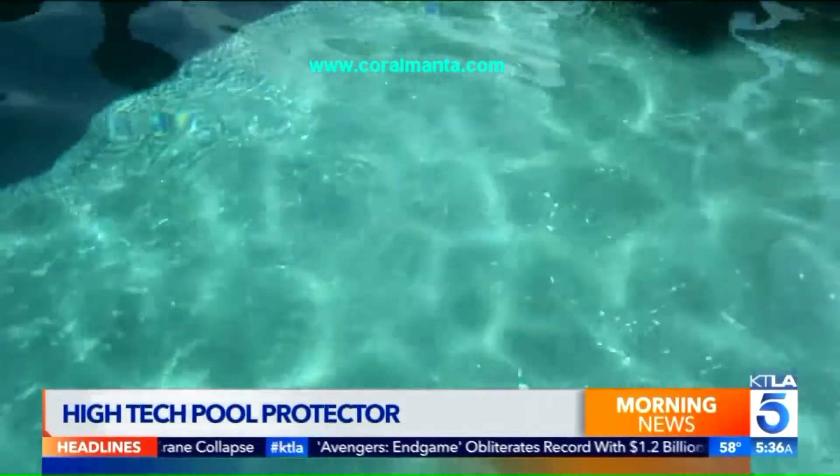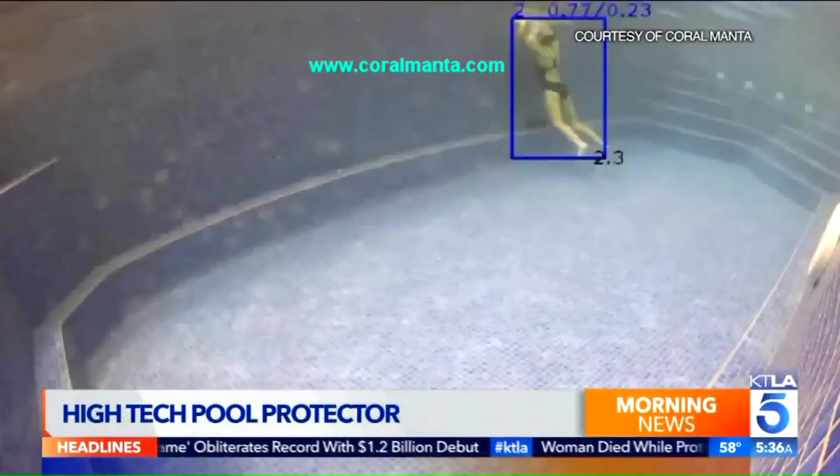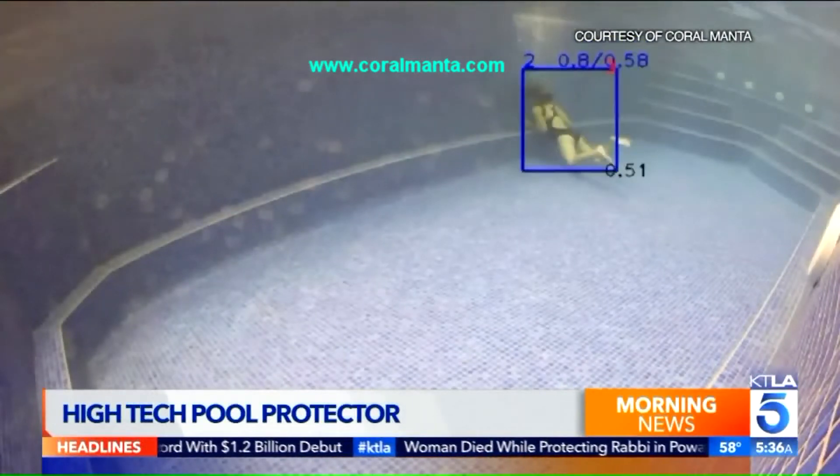On a hot summer day, there's nothing quite like a quick dip in the pool. But this source of fun and relaxation can also be deadly. Drownings do occur when an adult is nearby but not aware of the situation.